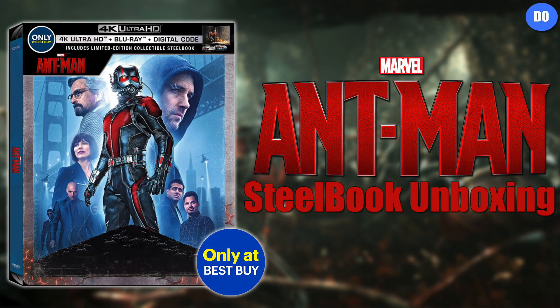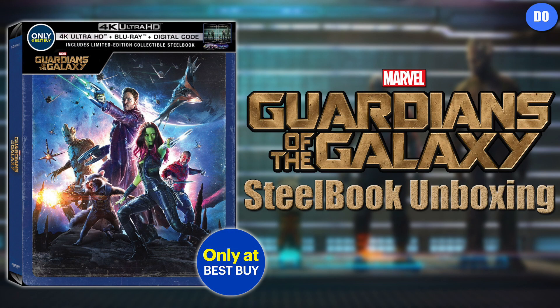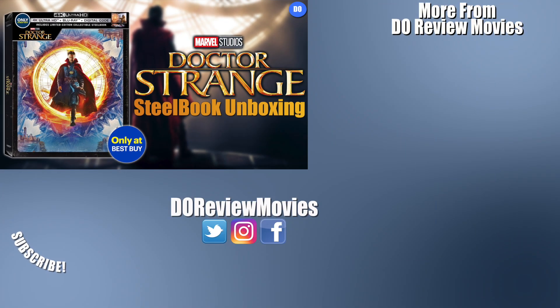Be sure to check out my 4K steelbook unboxings for Ant-Man and Guardians of the Galaxy — look for those up on the channel. Well, that's all for now. Thank you for stopping by. Be sure to like, subscribe, all that fun stuff. You can find me on all social medias at DoReviewMovies, and as always, I'm David O, and we're done here.